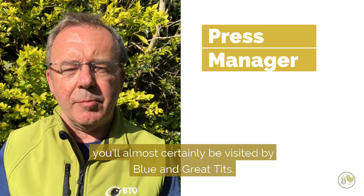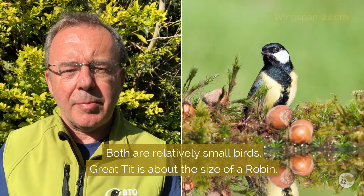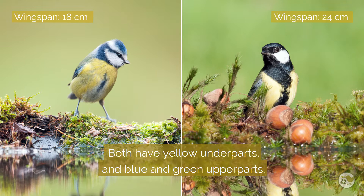If you have hanging bird feeders in your garden you'll almost certainly be visited by blue and great tits. Both are relatively small birds — the great tit is about the size of a robin and the blue tit is much smaller.